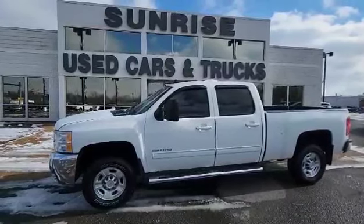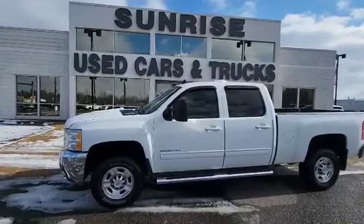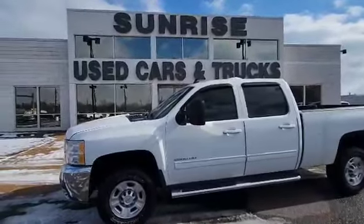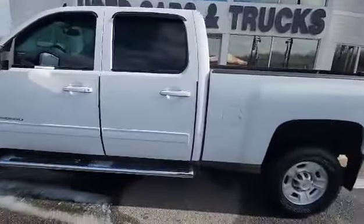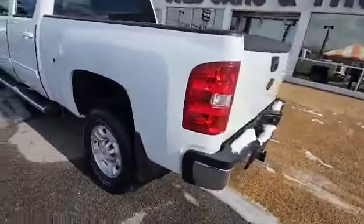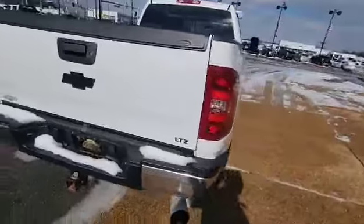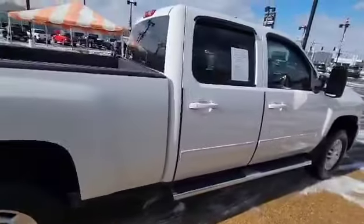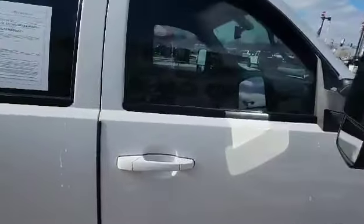Hello, I'm Robert here at Sunrise Buick and GMC at 1800 Covington Pike. Here you have a 2010 Chevrolet Silverado 2500. Nice white color, blacked out Chevrolet emblem, crew cab, only at 150,000 miles.